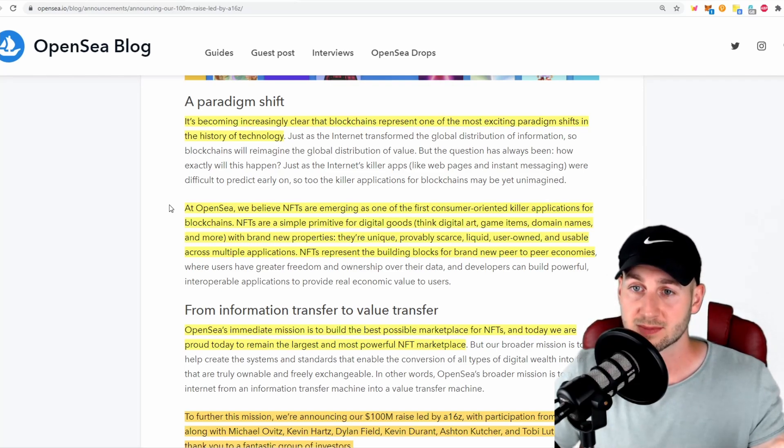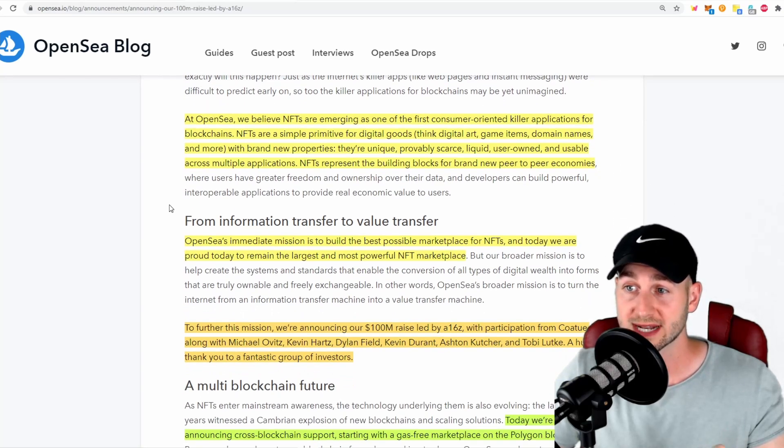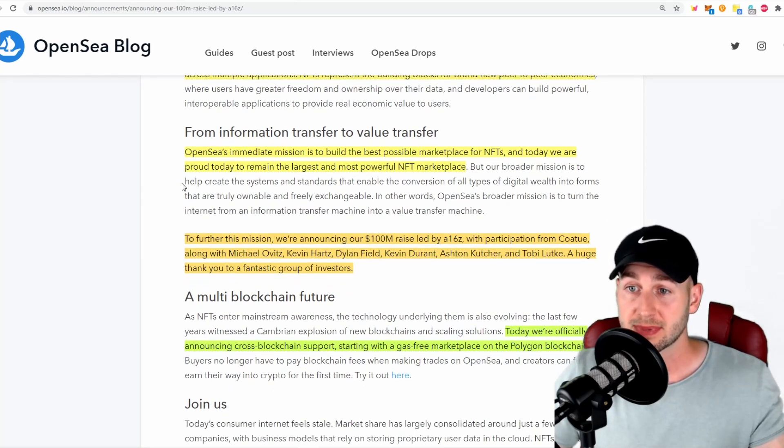OpenSea says it's becoming increasingly clear that blockchains represent one of the most exciting paradigm shifts in the history of tech. At OpenSea, they believe NFTs are emerging as one of the first consumer-oriented killer applications for blockchains — NFTs are simply primitives for digital goods with brand new properties: they're unique, provably scarce, liquid, user-owned, and usable across different applications. Their mission is to build the best possible marketplace for NFTs. To further that mission, they've announced the $100 million investment led by Andreessen Horowitz, with notable investors including NBA star Kevin Durant and actor Ashton Kutcher — a clear sign that NFTs are going mainstream with celebrity adoption.